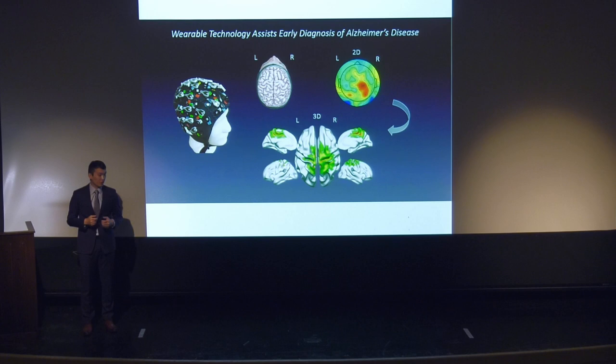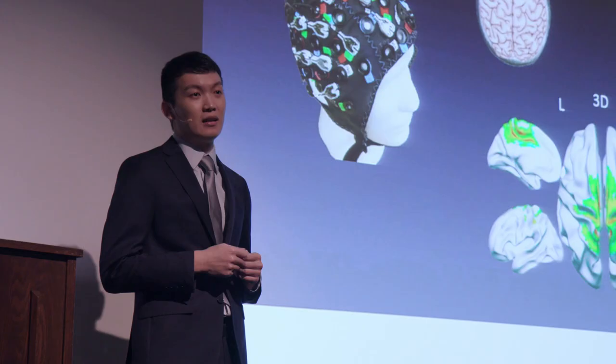This new tool could be an effective and sensitive indicator of memory function that can detect abnormal deteriorations earlier than we can do now, providing an improved early diagnosis of Alzheimer's.